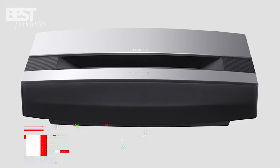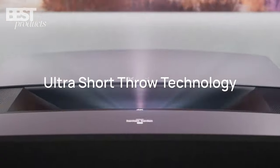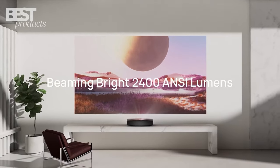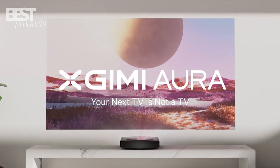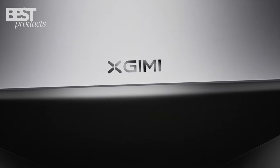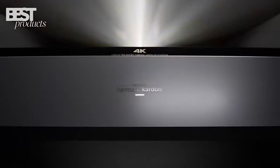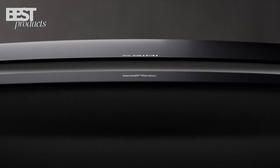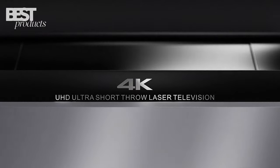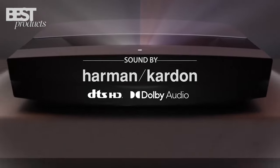Next up at number 4 is the XGIMI Aura. This compact and stylish projector outputs up to 2,400 ANSI lumens of brightness with 4K UHD resolution. It uses DLP technology along with XGIMI intelligent screen adaptation and autofocus features to automatically optimize the image. The Aura has a 0.233 throw ratio, meaning it can produce a 100-inch screen from just under 10 inches away from the wall. It has dual 5-watt Harman Kardon speakers for great built-in sound.